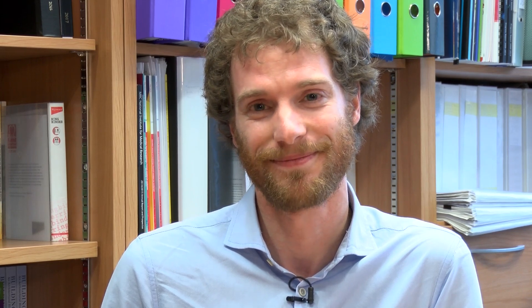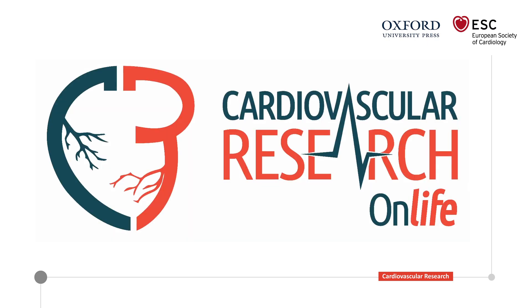Professor Tauts, I would like to thank you once again for this amazing opportunity, and I would also like to thank the audience for watching and not forgetting to read our recent spotlight issue on vascular smooth muscle cell biology. Thank you very much.